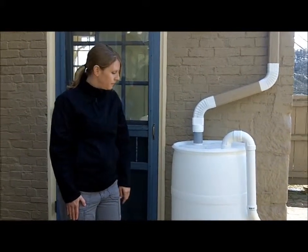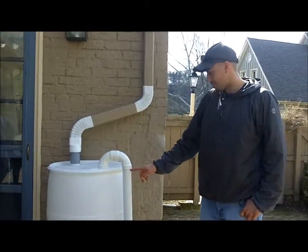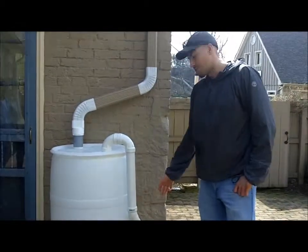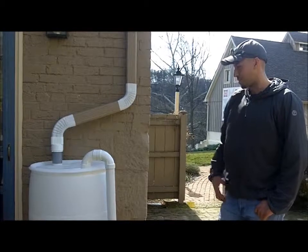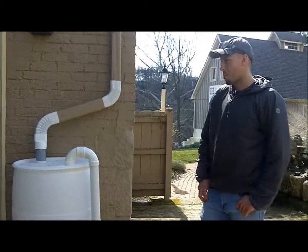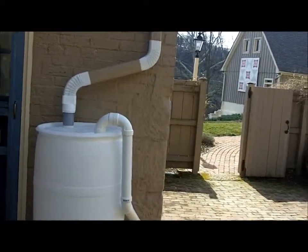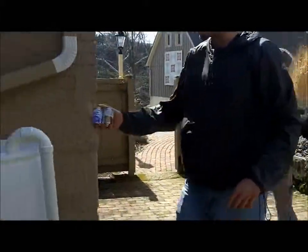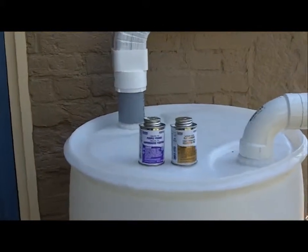One thing to add — we did want to do a PVC joint compound on the fittings. We just didn't do it for the display, but that's what we're going to do once we're all done. We've got the primer and the PVC compound here, which we'll be using later when we do the final assembly on it.